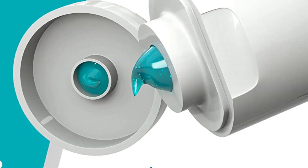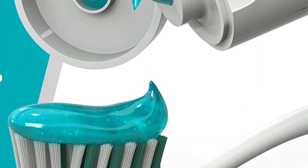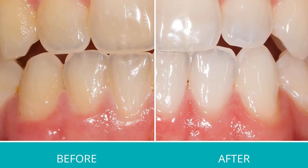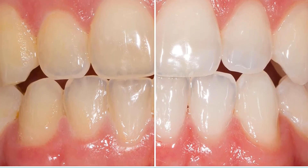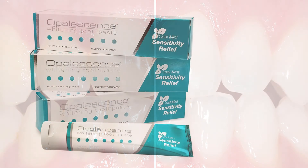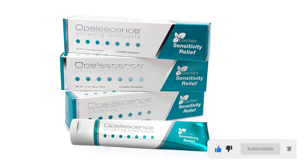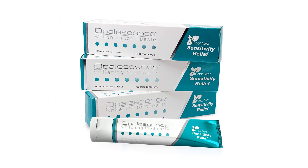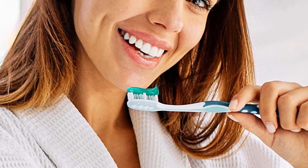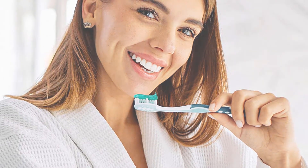This whitening toothpaste is gentle enough to be used daily and will whiten teeth up to two shades brighter. With its sodium fluoride content fortifying your teeth, just one month of twice-daily use promises to lighten your teeth two shades. Brush teeth thoroughly, preferably after each meal or at least twice a day, or as directed by a dentist or doctor. Instruct children under six years of age in good brushing and rinsing habits and supervise them until capable of using without supervision. Children under two years of age should consult a dentist or doctor.